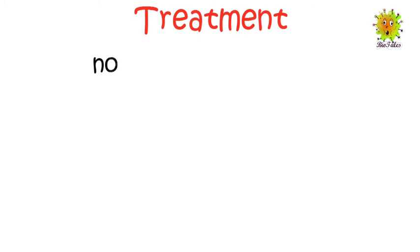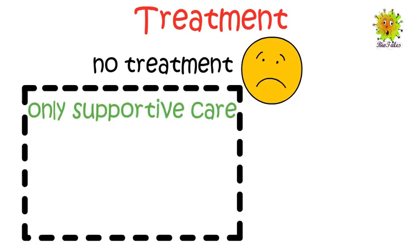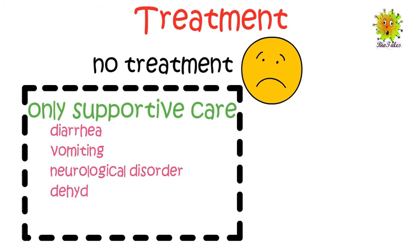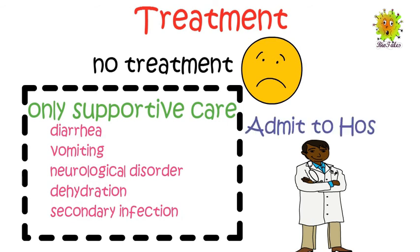Now we see how distemper can be treated. There is no treatment for distemper disease. Once the infection is confirmed, only supportive care is given to treat diarrhea, vomiting, neurological disorders, dehydration, and secondary bacterial infections.